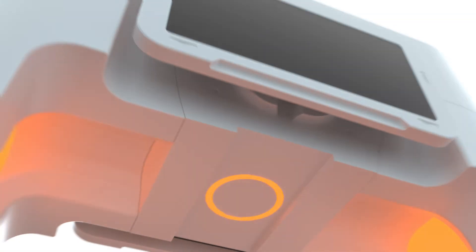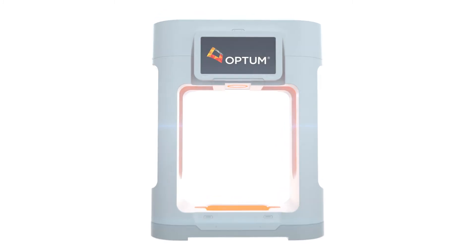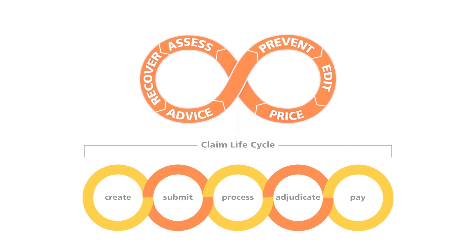Improve your ED coding accuracy and increase savings today with Claims Coding Solution. Optum is focused on empowering accurate, effortless payments for all by providing solutions at every touchpoint in the billing and claim lifecycle.